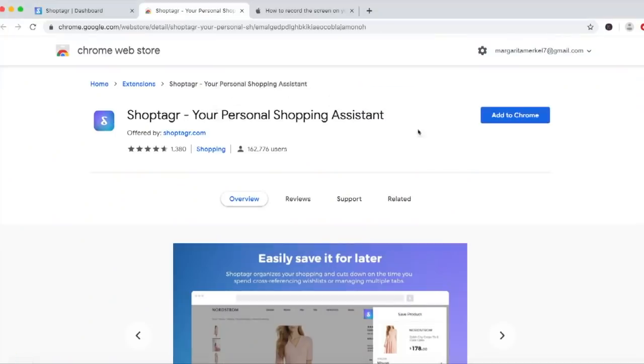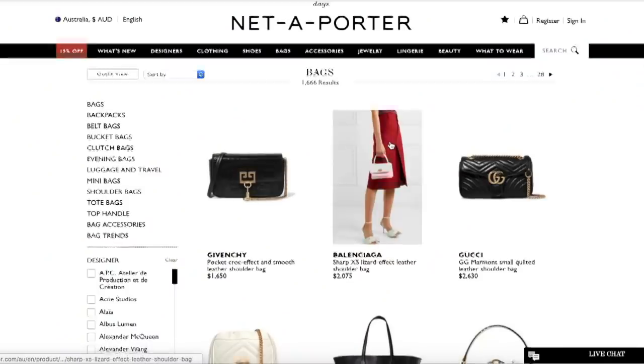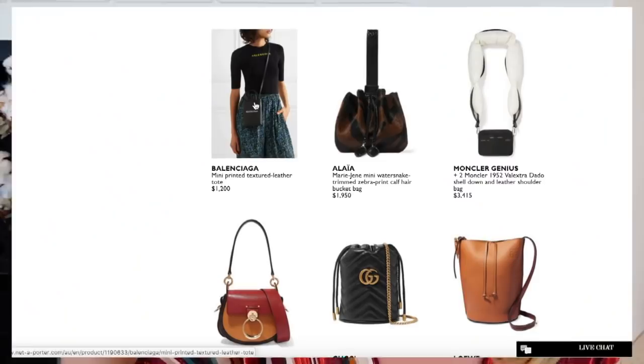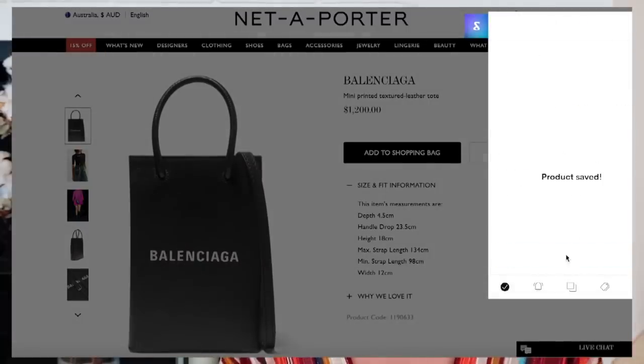You download it onto your phone or your laptop — you download the little Shop Tagger icon and it's like a bookmark. Once you've downloaded it, you log in and it's accessible all the time. So when you're shopping around, going on ASOS, Gucci, LV, all the sites, and you're confused, you don't know what you remember or what you liked — you press the Shop Tagger button and it saves the item you're looking at. Then you go into your Shop Tagger interface and all the items you've been liking for the whole week are there.